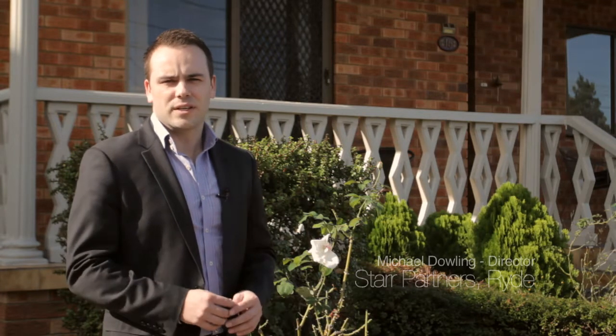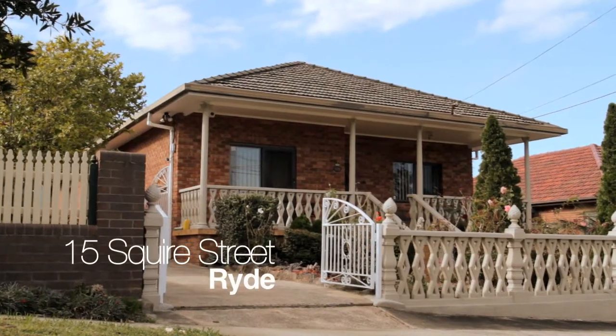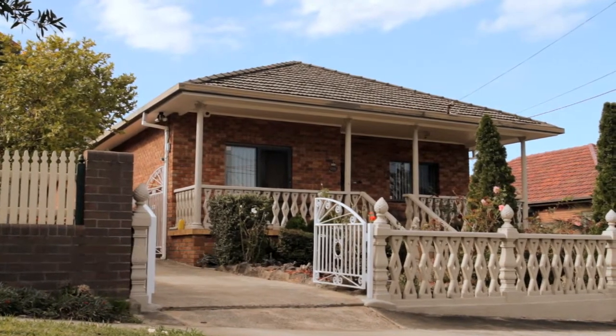Hi, my name is Michael Dowling from Star Partners Up at Ryde, and I'd like to take this opportunity to welcome you to this wonderful grand family residence at number 15 Squire Street, Ryde.